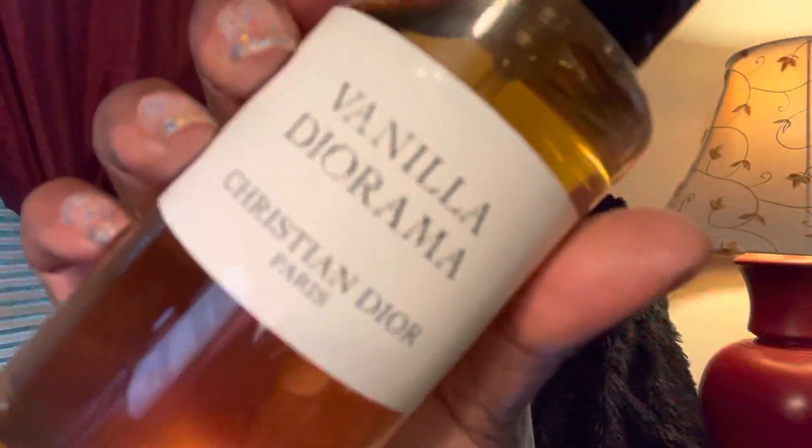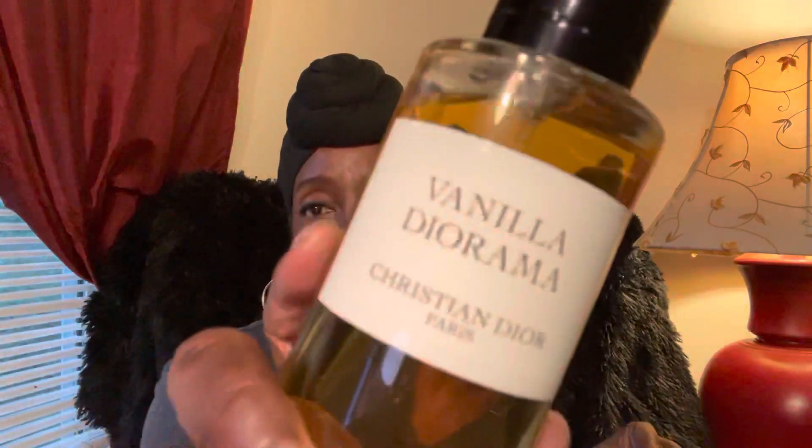Your girl went and picked up Vanilla Diorama even though I'd heard some people say it's not all that. I love vanilla and I have a vanilla favorites video coming up, so why not give it a shot? This is a nice fragrance, don't get me wrong, but to me it does not come off as a gourmand vanilla even though it says it's a gourmand. It comes off kind of clean, a little soapy, slightly powdery — with a heavy citrus opening, like a lemony vanilla.